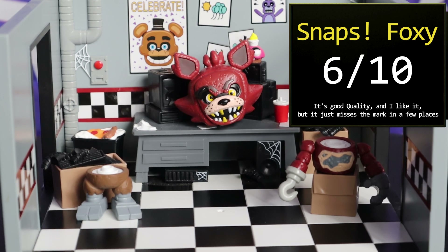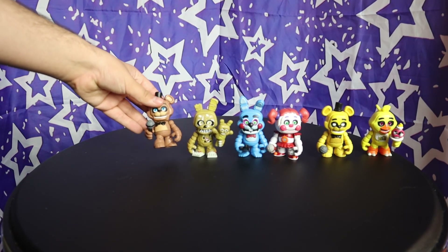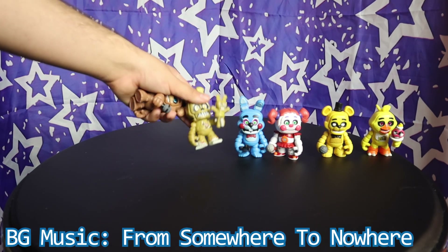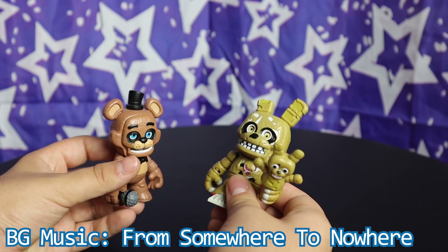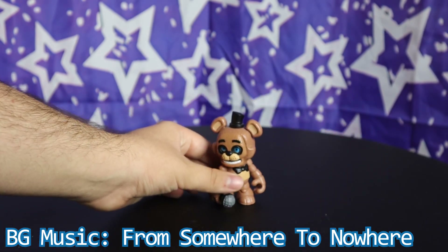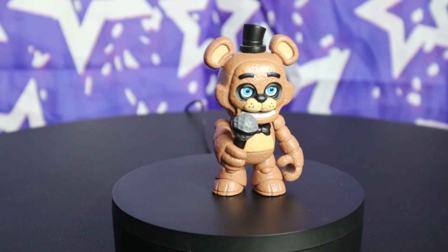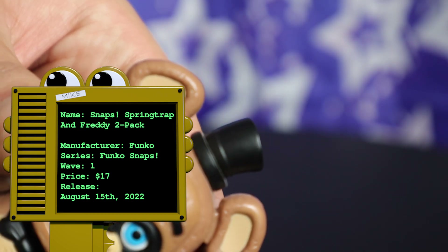Moving right along to the first of the two-packs from this wave: Freddy and Springtrap. Strange combination of characters, but you get stranger. First up, we'll look at Freddy Fazbear. Freddy is pretty solid all around. His prop is his mic, and his little hat is tilted slightly, which is honestly really cute. The blue eyes really pop, and I think the sunken-in sockets work way better here than on Bonnie.